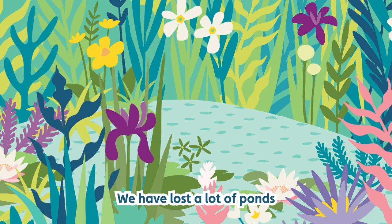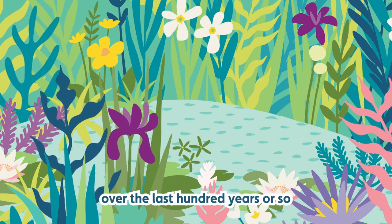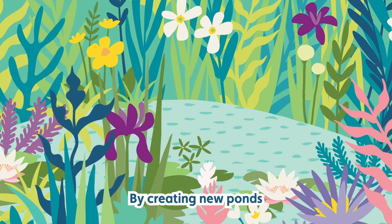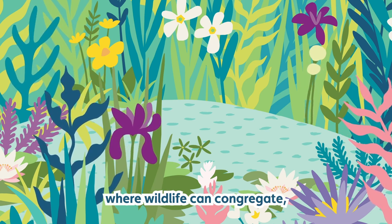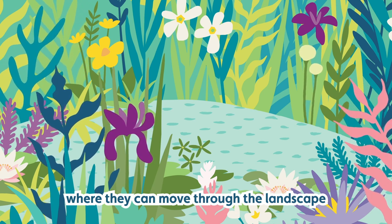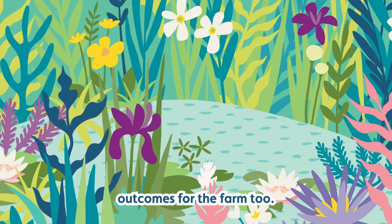We have lost a lot of ponds over the last 100 years or so in this country. By creating new ponds where wildlife can congregate, you're creating more spaces where they can move through the landscape, and ideally there are positive outcomes for the farm too.